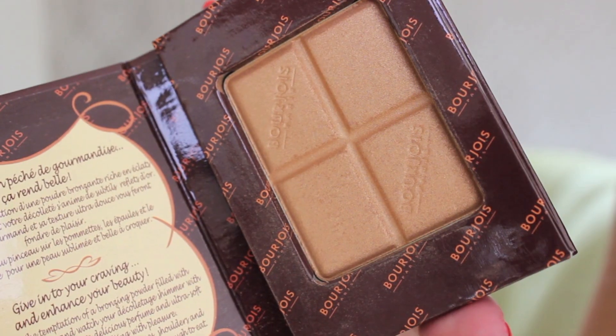For an extra illuminated glow, or for when I was heading out in the evening, I was using this Bourjois Gold Bronzing Powder. You might have seen their normal bronzing powder, but this is a golden variant, which is perfect for a holiday for a really golden glow. I was applying this with my bronzing brush to the tops of my cheekbones, my collarbones, and to the tops of my shoulders.